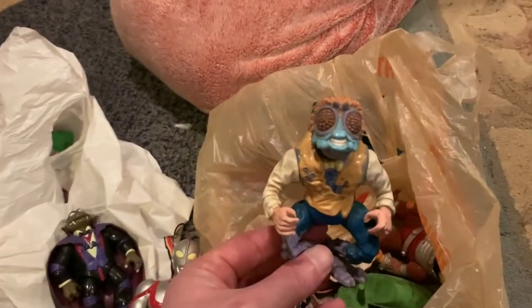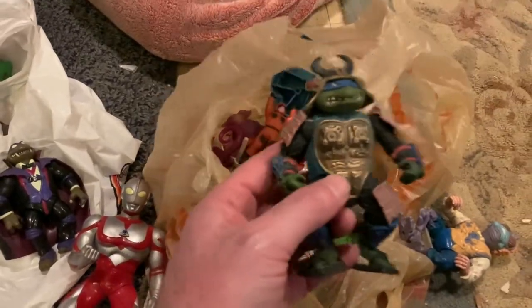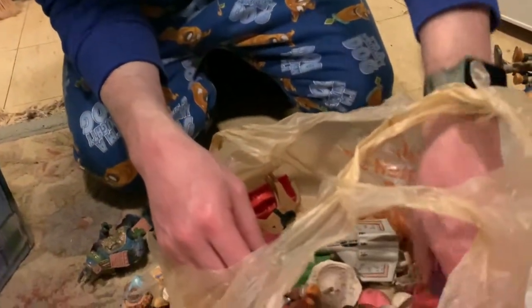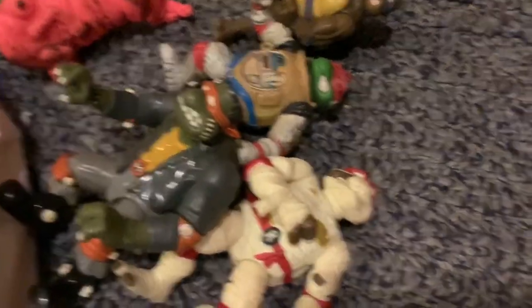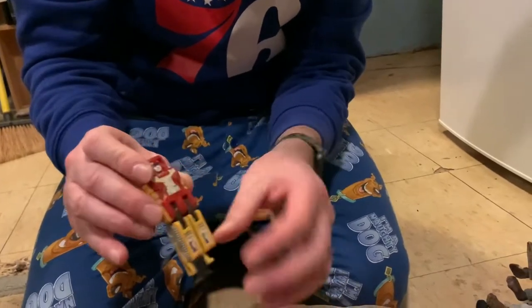A few more Ninja Turtles classics — Baxter Stockman. Leonardo as a samurai. He's not one of the costume guys — for some reason he was just dressed as a samurai. Now I'm seeing something pretty cool in here — we've got a couple more ghosts that came with the Ghostbusters packs. And I thought I saw a GoBot in here — ah, here he is. He's like a bulldozer. One of the pieces is broken off, but he transforms into a GoBot. The arms used to pop out — they're pretty well stuck now.